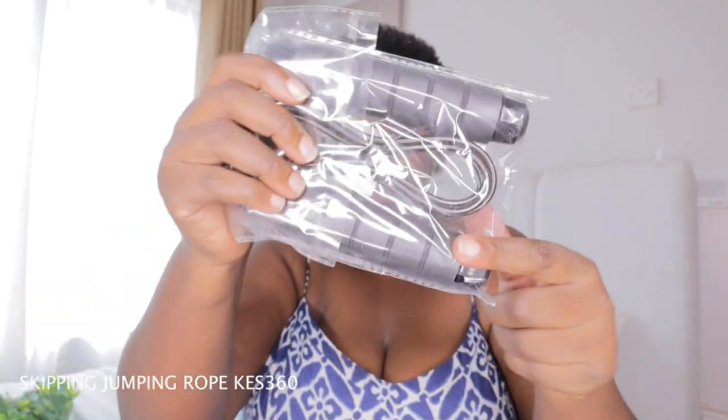Another thing I got — I went there with a goal and I wanted to buy so many things. Anyway, it's a skipping rope. It's for my sister. I called my sister and she started jumping rope. It's cheaper than other stores — 3,60 Kenyan shillings, that's like $3. It's a simple skipping rope. That's all I got from there.